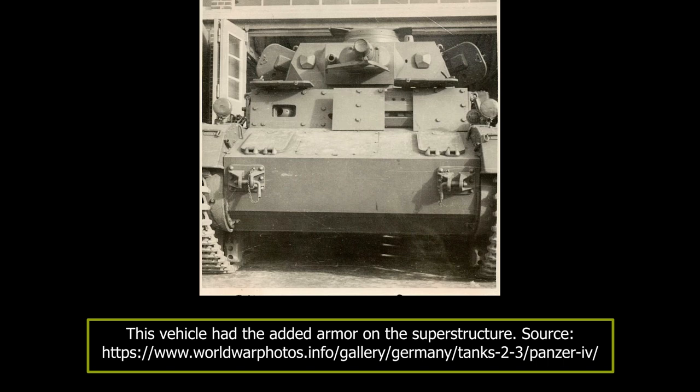The front turret armor was 30 millimeters thick at a 10-degree angle, while the sides and rear were 20 millimeters at a 25-degree angle, and the top was 10 millimeters at an 83 to 90-degree angle. The new external gun mantlet armor was 35 millimeters thick. The commander's cupola had all-around 30 millimeters of armor, with the two hatch doors being 8 millimeters thick. The armor plates were made using nickel-free homogenous and rolled plates.